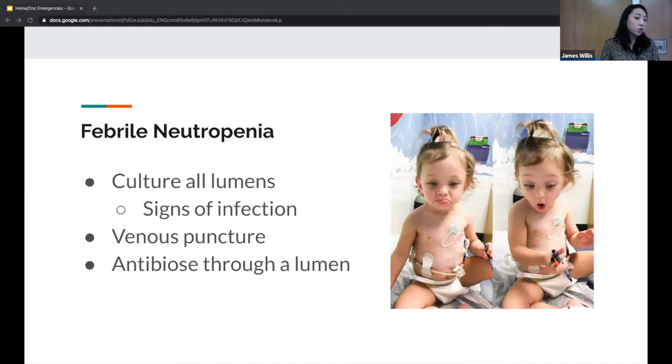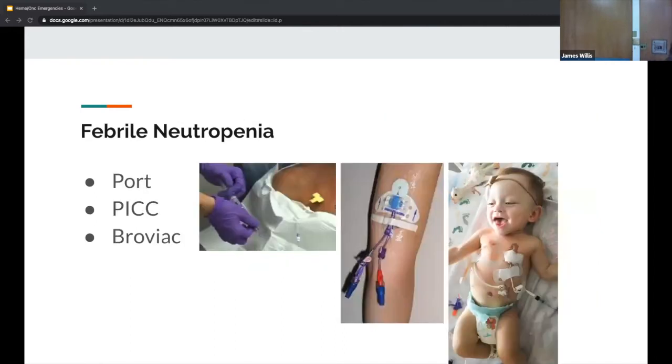In any person with fever and a central line, whether neutropenic or not, culture all the lumens. A PICC usually has two lumens, a port usually has one, and a Broviac may have two or three. Get a culture from each lumen to identify which is infected. Also draw a peripheral blood culture by poking the patient — you want to see if this is a bacteremia or a central line infection. A central line infection is treated for about one week, but if you're worried about bacteremia with the central line, it's two weeks of antibiotics. Give antibiotics through the infected lumen.